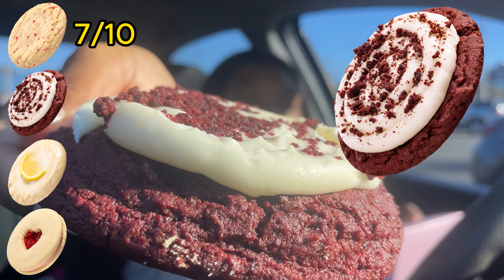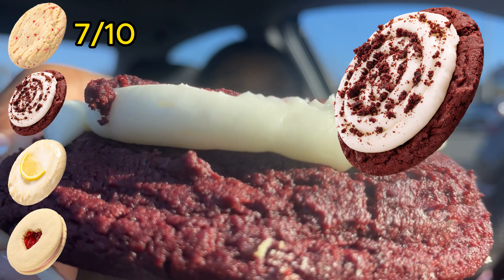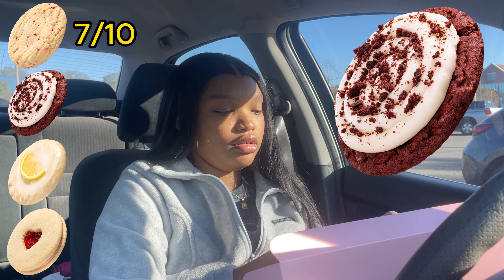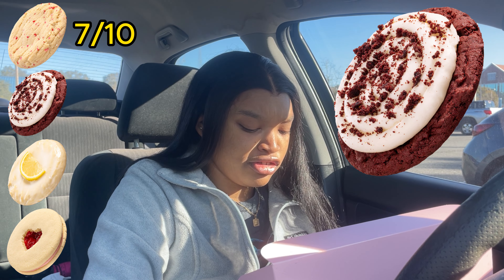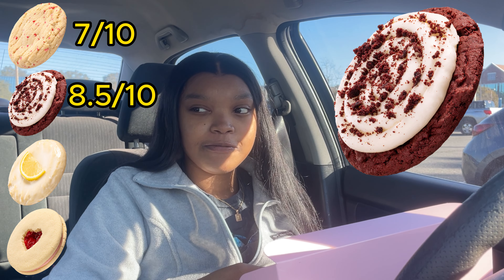Next we have — this is what I'm super excited about because I flippin' love red velvet. Let me open it up nice and slow so y'all can see. Oh it smells literally so freaking good! I have icing all over my fingers. Here's my piece — let me do one more bite to make sure before I talk. It's like an eight and a half.